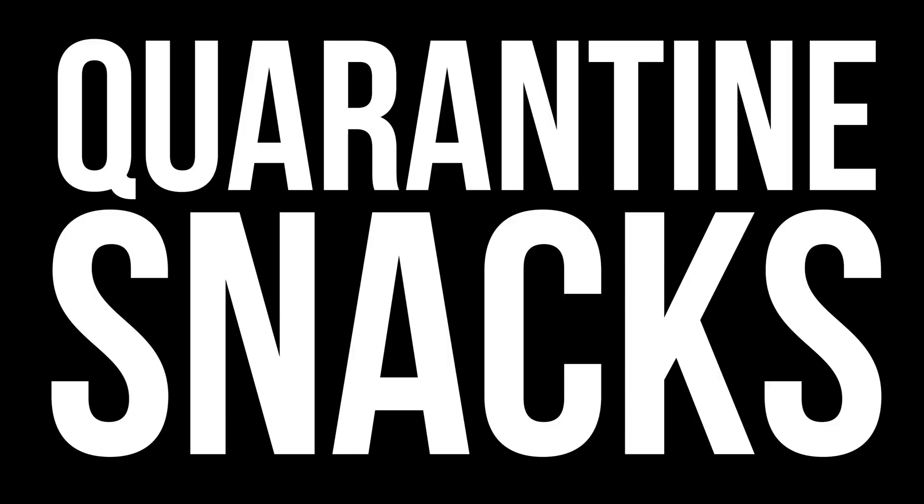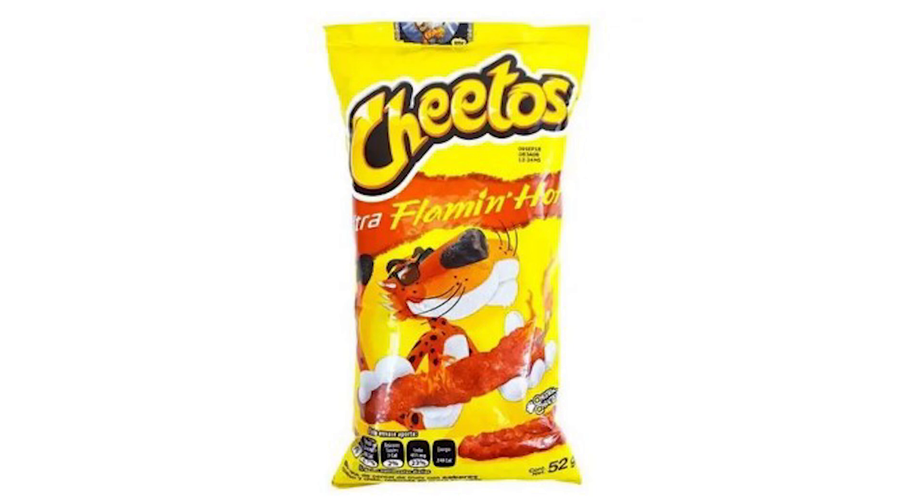Top Gun here. We got some more snacks for you. I went to Rancho Market — they usually have some pretty cool snacks there.